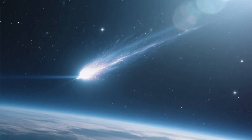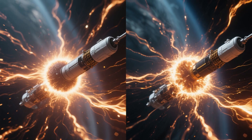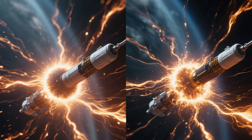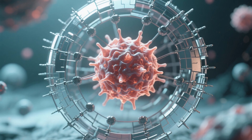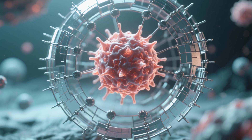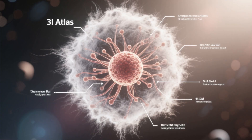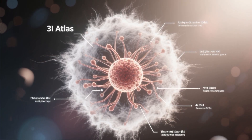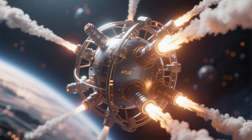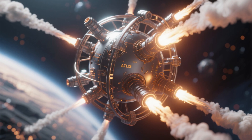Typically, comets develop long tails due to solar radiation pushing gases and dust away from the nucleus, yet 3-I Atlas's coma appeared somewhat isolated, preserving a clean boundary between itself and the incoming solar wind. This could imply a protective mechanism shielding the nucleus, or it could suggest that the coma is relatively young, having formed recently as 3-I Atlas approached the Sun. Intriguingly, the coma's shape also offered clues about the structure of the nucleus itself. Webb's observations showed that material released from the nucleus was shooting outward along certain directions, forming small cones or jets.